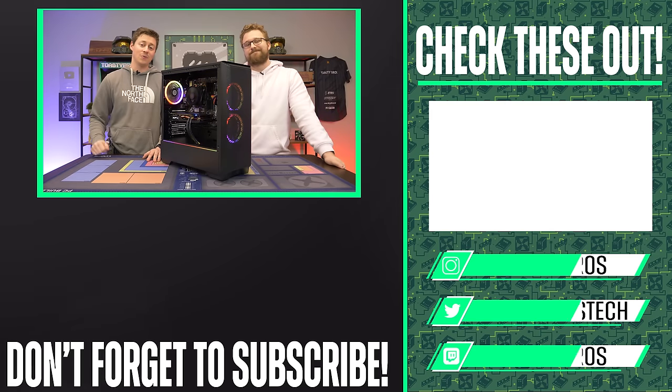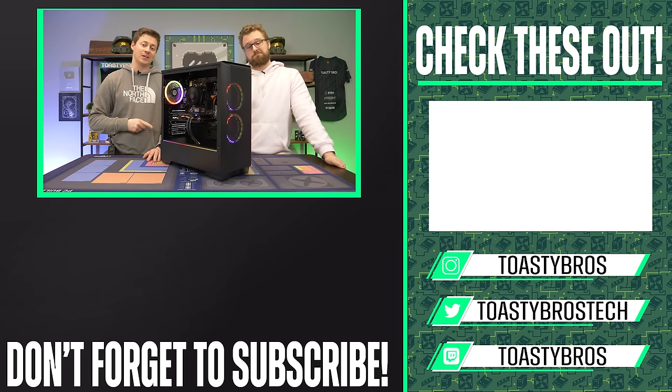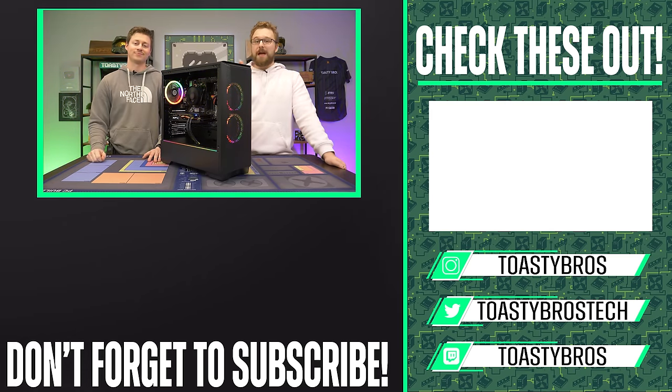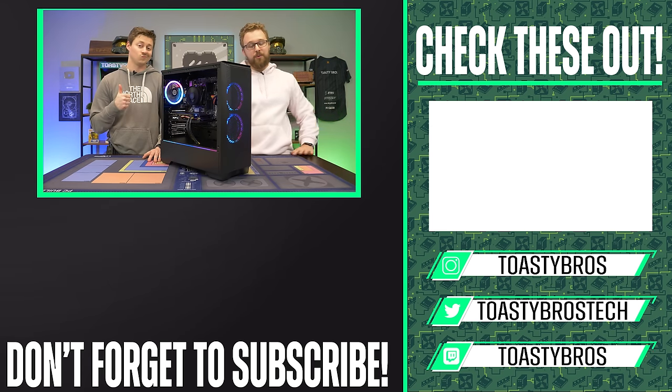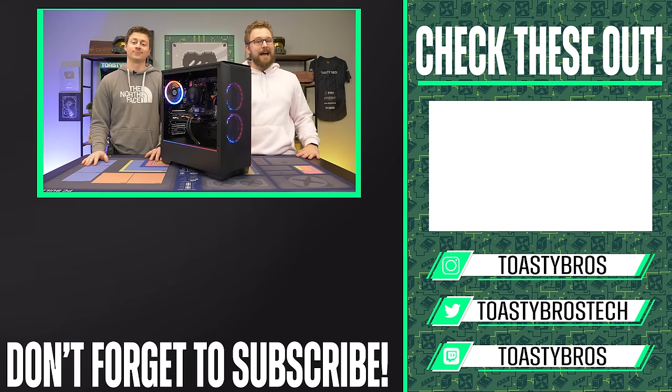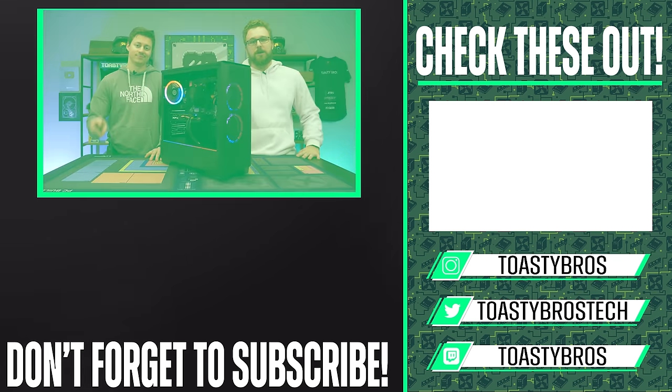Best Buy and CyberPower are pretty cool, but we actually have our own business where we can sell you a PC we think is even better. PCbros.tech is our website where you can buy gaming PCs from us, or come in person to our store to buy anything from a budget build to a high-end system with a 3090. Use code TOASTYBROS2 at checkout to save 2%.